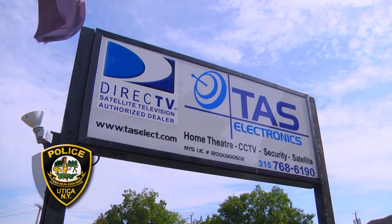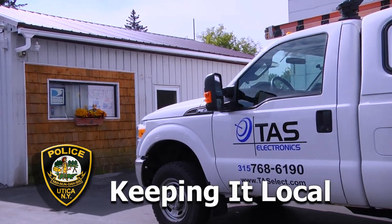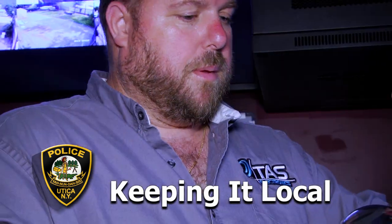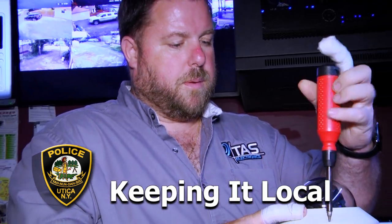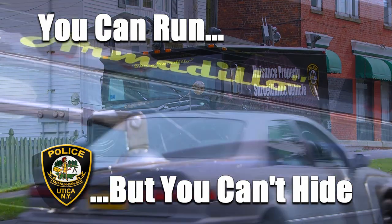The technology in the vehicle was put into play by TAS Electronics, a local entity that upfitted the vehicle with all the new equipment. We've been partnered with them and we hope to keep that technology up to date the best we can. The future of policing is keeping up with the technology that's available to us.